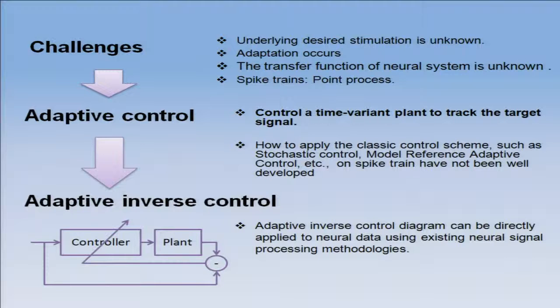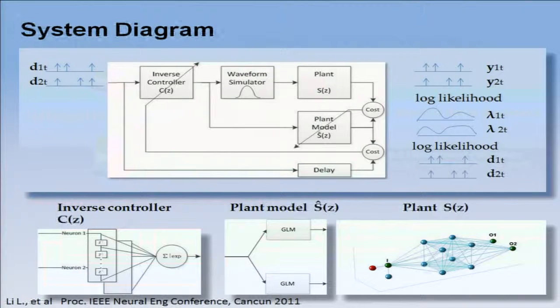Basically, you present the desired response here, and the controller has to invert what the plant does to the signal so that the output equals the input. You have a global feedback that allows this. As long as you can model the plant and track its changes over time, the controller will track that. We wrote the proposal, they liked it, and here I am presenting you some results.